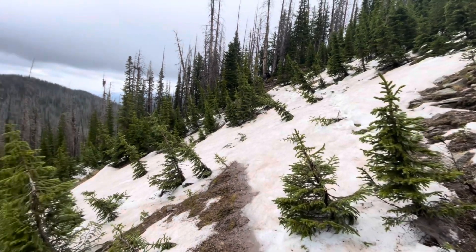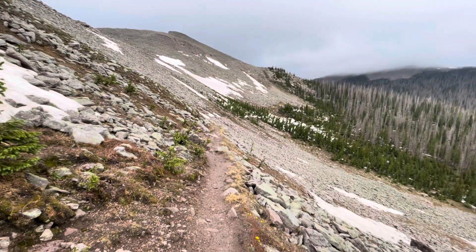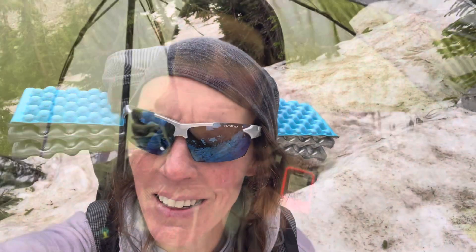This snow is just so slushy and slippery. I'm not even sure where the trail is on this section, but I know the general direction because it's all covered in slushy snow. Rain finally caught me so I pulled out my umbrella — but now that I got all geared up, it seems like it's stopping, of course.